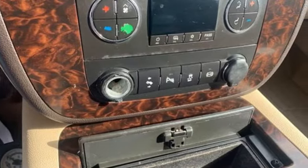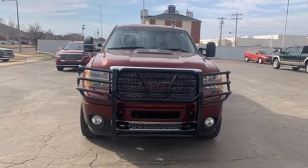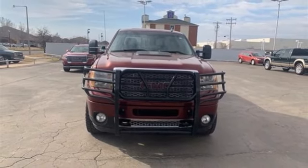GMC. If you've been waiting for the perfect time for a test drive, the time is now. Experience it today.